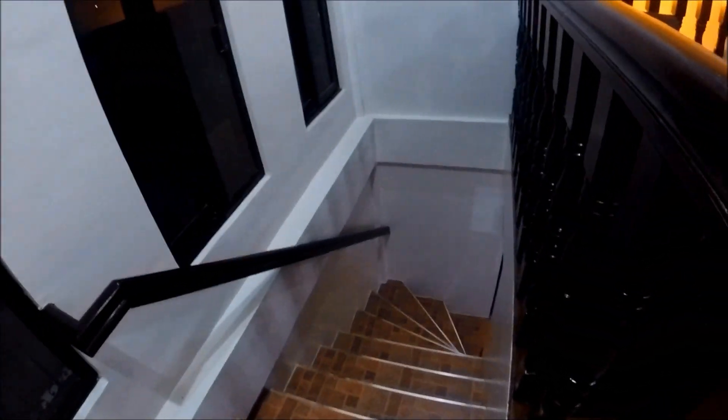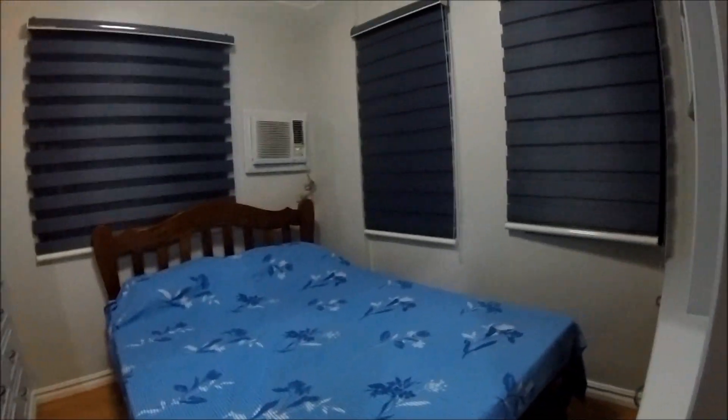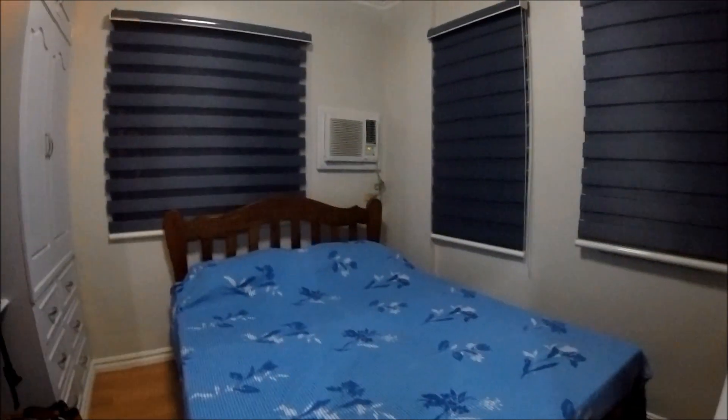So we're staying here. Look at those crazy steps going down — that's crazy. And here's our room with air conditioning.